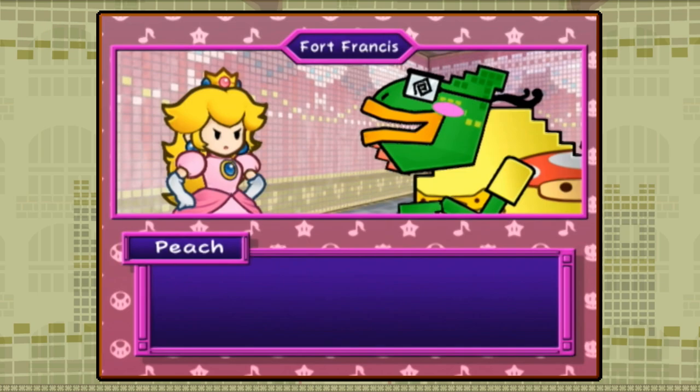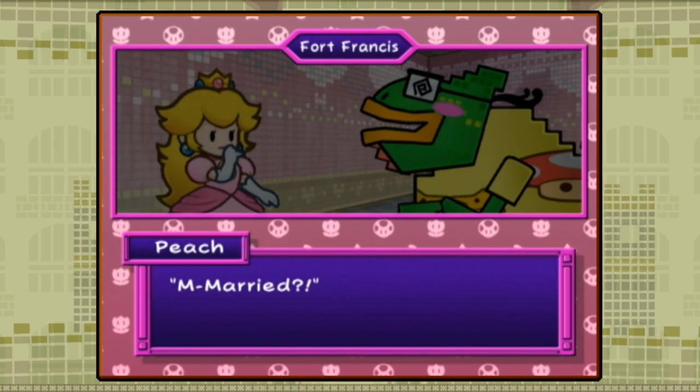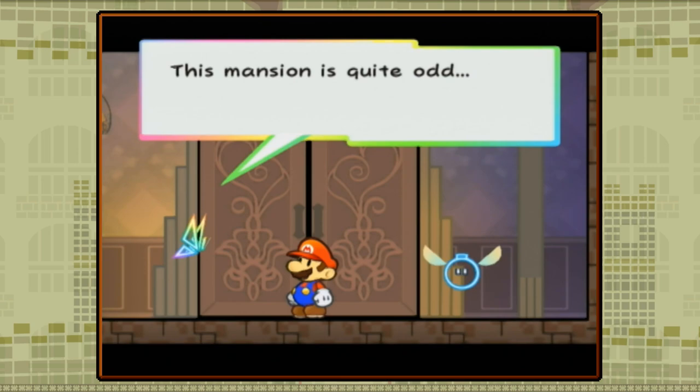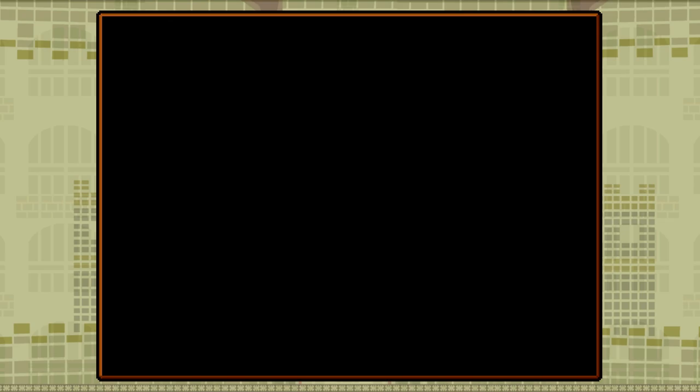I know this game has its fans, and hey, if you like this game, then more power to you. I hope you at least understand why I can't get into it and view it as significantly weaker than its predecessors. But Super Paper Mario was also the game that marked a shift in the series — one that signified the end of the RPG era and the beginning of what some call Paper Mario's downfall. And if this game bothered some fans with its different gameplay, the next one would alienate them entirely.